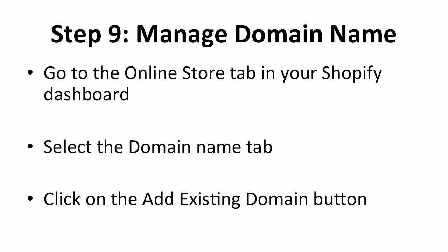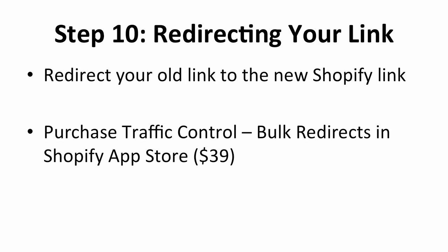In this next step, you will need to manage the domain name. Navigate to the Online Store tab in your Shopify dashboard. Click on the Domains option on the left and click on the Add an Existing Domain button in the upper right corner. Fill in the URL to your old store and click on the Add Domain button. After you transfer your old store to the Shopify site, the domain name will be different from the old one, and you don't want your customers going to the wrong place. You can solve this by setting up a redirect rule using another app from the Shopify App Store called Traffic Control Bulk Redirects. This app costs $39 and lets you redirect your traffic from the old link to your new link. Make sure all the links are set up correctly.